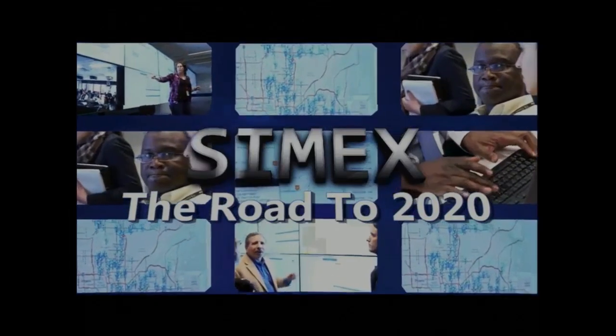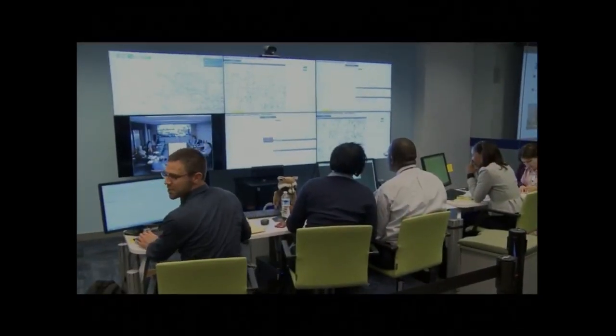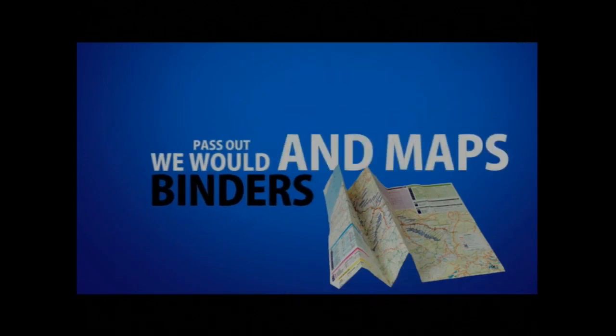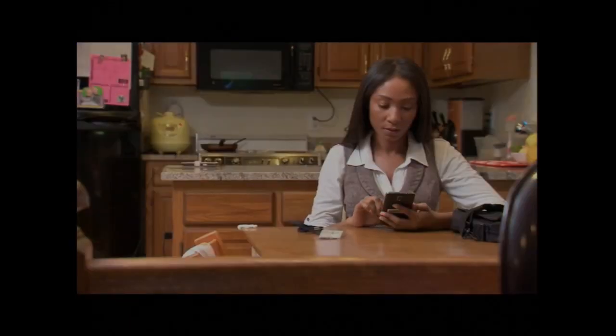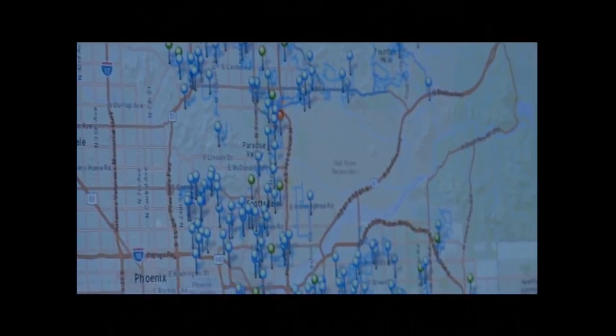Welcome to the Census Bureau's Rocket simulation experiment. This is what operations will actually look like on the ground as we manage the two Rocket panels from Maricopa County, Arizona. It is extremely different than the way we've done censuses in the past. Before, we would meet at McDonald's in the morning, pass out binders and maps, give out work assignments, and collect D308 payroll forms. Now we give assignments via the Compass device — enumerators receive a text message in the morning, open their device, and are already routed for all their case assignments for the day.